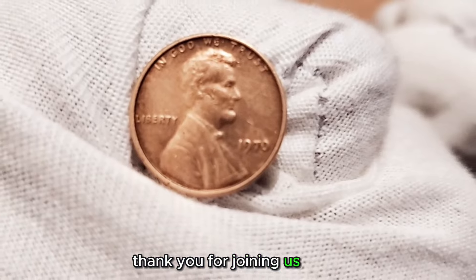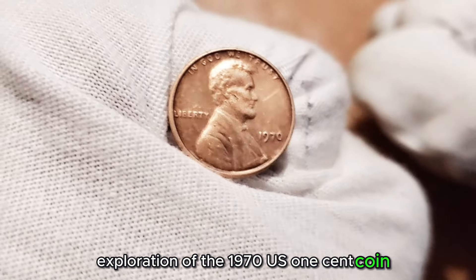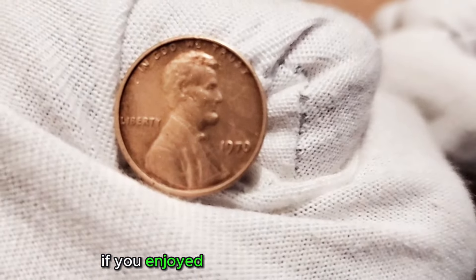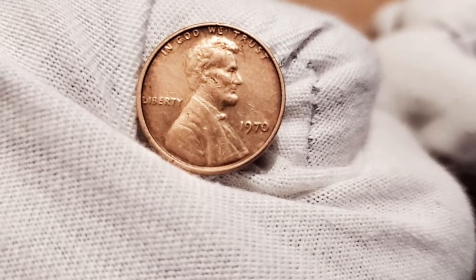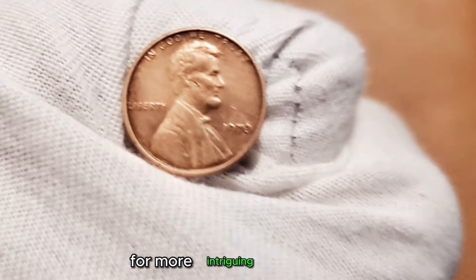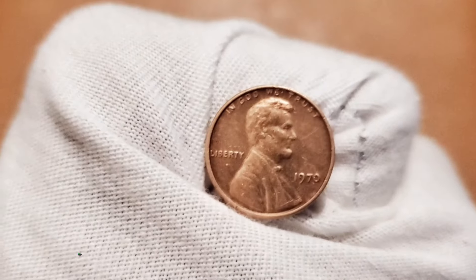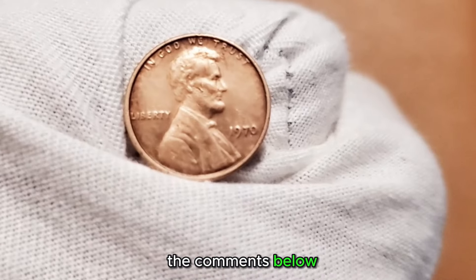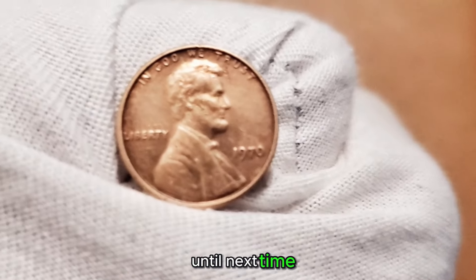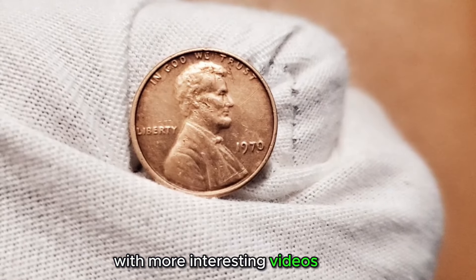Thank you for joining us on this exploration of the 1970 US one-cent coin. If you enjoyed learning about its design, history, and potential worth, please like and subscribe for more intriguing insights into the world of numismatics. Share your thoughts or any additional information about these coins in the comments below. Until next time, happy collecting and see you again next time with more interesting videos, friends.